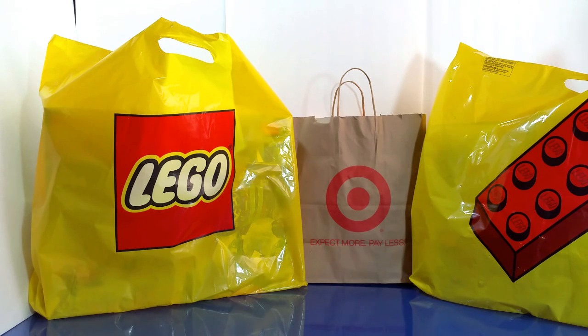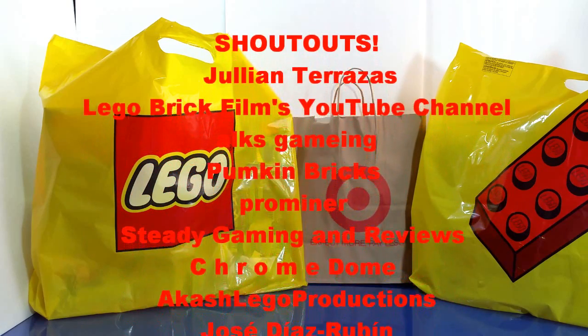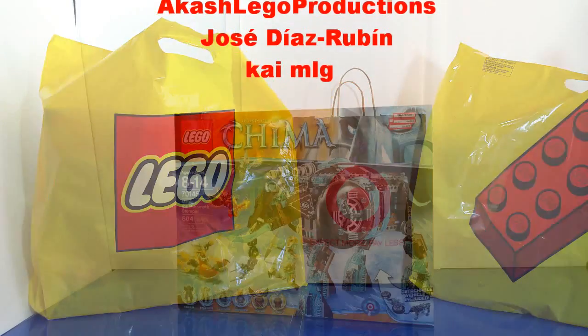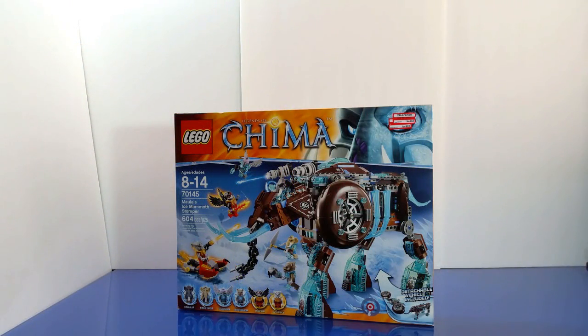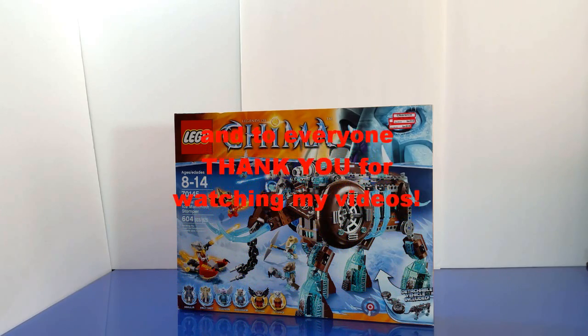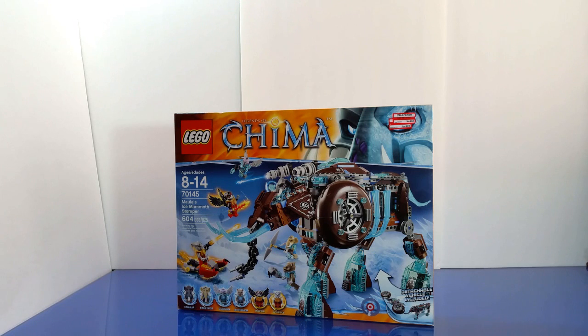I'd like to give a shoutout to all my friends on YouTube who've been supporting my channel. Thank you to all of you guys who've been watching my videos and supporting the channel — I really appreciate it. Without you guys, there won't be any Pinoy Toy Geek. Let's start with the toy haul video!